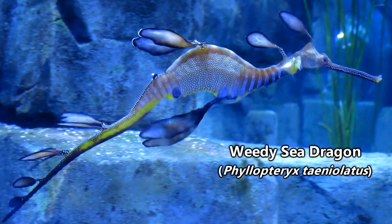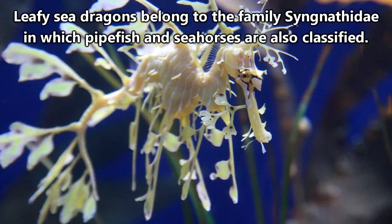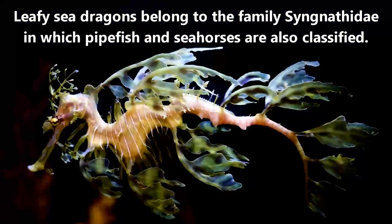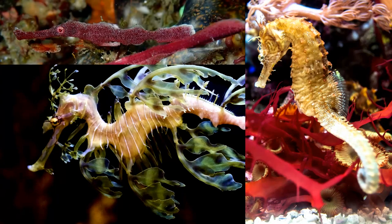It should be mentioned that these sea dragons have a similar looking cousin, the weedy sea dragon, but that these are in fact separate species. Also, leafy sea dragons look a lot like seahorses, but they're considered to be more closely related to pipefish — though they still are related to seahorses too.